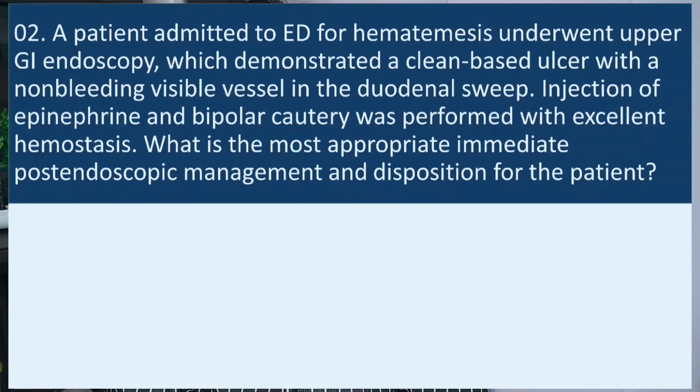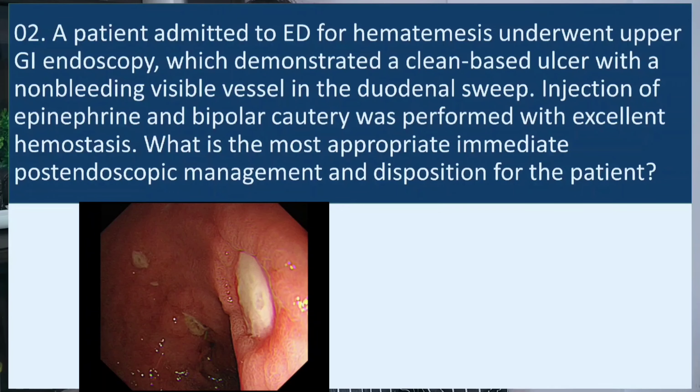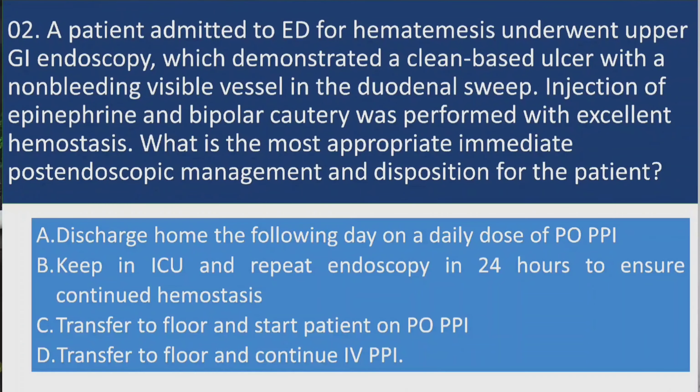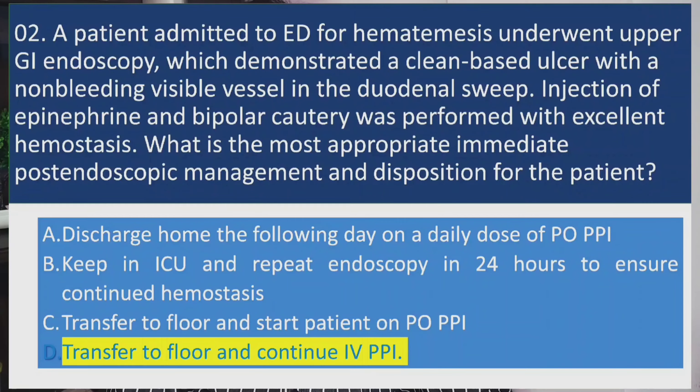Question two: A patient admitted to the emergency department for hematemesis underwent upper GI endoscopy, which demonstrated a clean-based ulcer with a non-bleeding visible vessel in the duodenal sweep. Injection of epinephrine and bipolar cautery was performed with excellent hemostasis. What is the most appropriate immediate post-endoscopic management and disposition? The correct option is: transfer to floor and continue IV PPI.